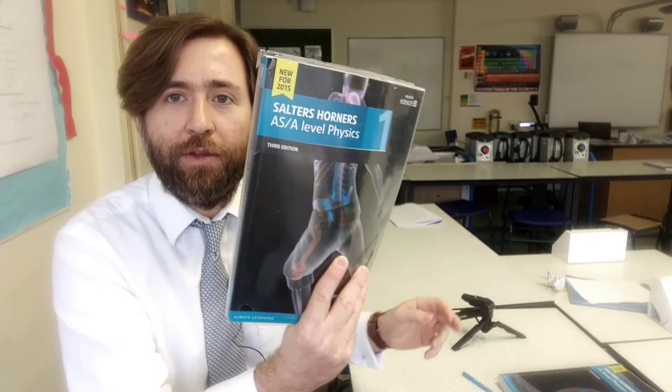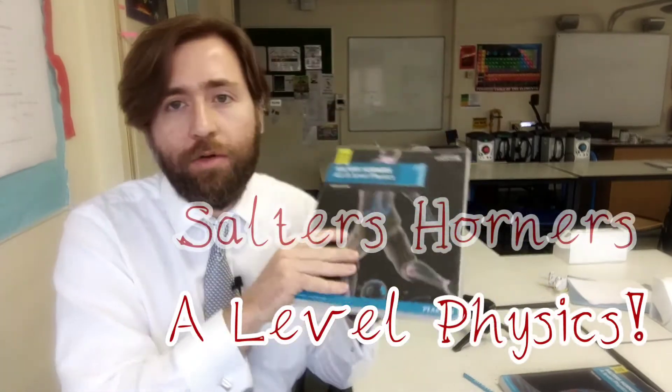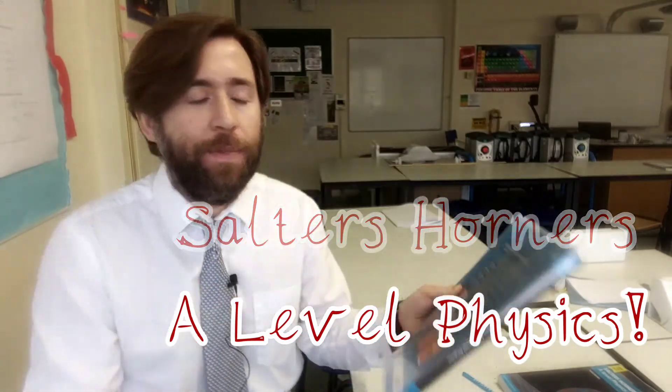The resources that I suggest you add to your pile are these ones, the Salters Horners resources. There's a whole bunch of teaching resources that go with this, and maybe your school teaches you according to these units. But even if they don't, I think this is the best textbook for you if you're studying Edexcel Physics.